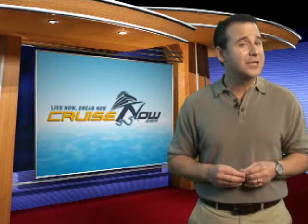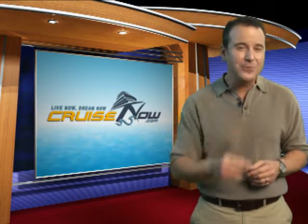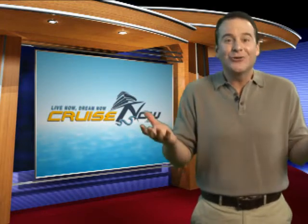Cruisenow.com is your source for the best cruises, the best prices, and the friendliest service around. Your dream cruise starts here. Live now. Dream now. Cruise now.